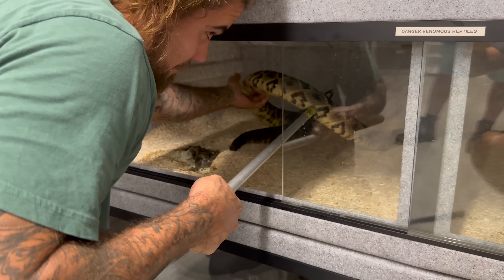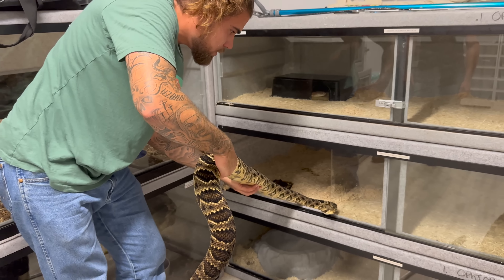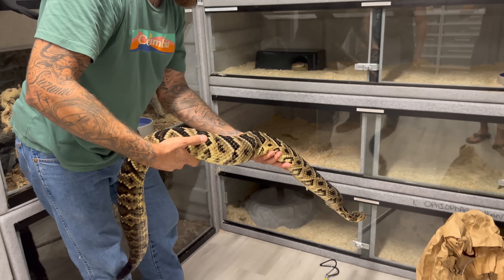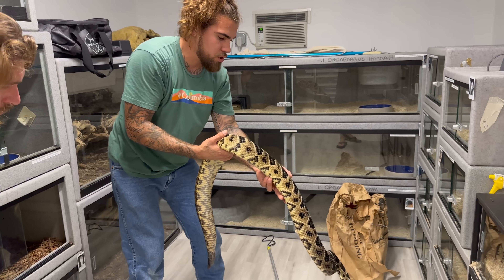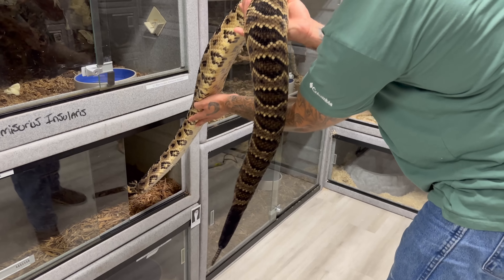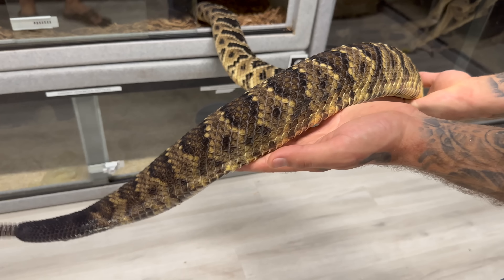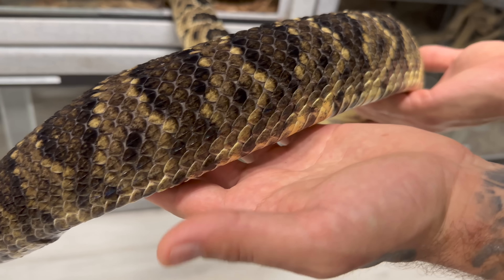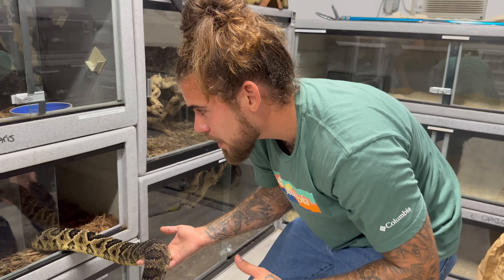When handling the female, we want to take into consideration where the babies are — developing in the back portion of her body. Rattlesnakes do not lay eggs; they have live births. So one day we're going to walk in here and come home to a pile of hybrid rattlesnake babies — how freaking cool is that!